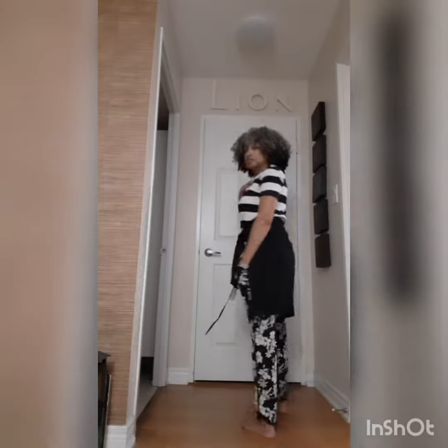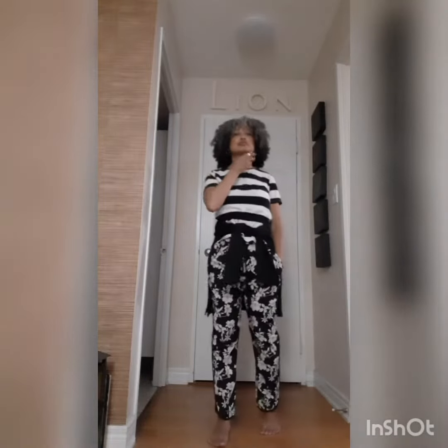Black and white stripes and florals are really classics as well and pair well together. I think black and white stripes are like the neutrals of prints — they go with everything.